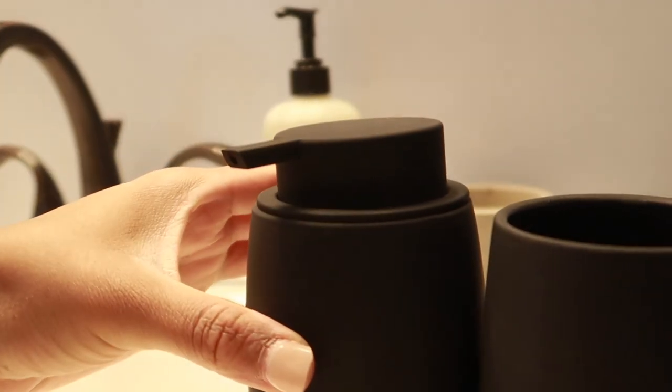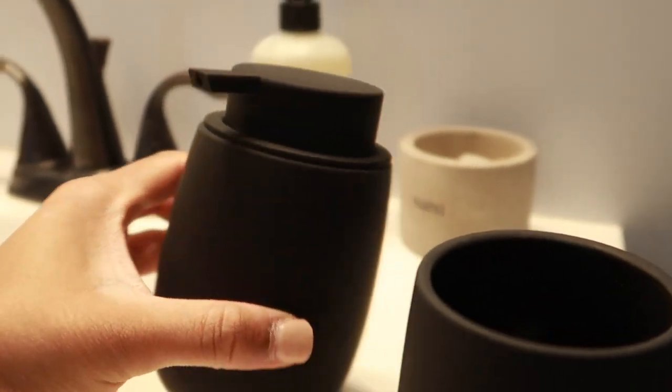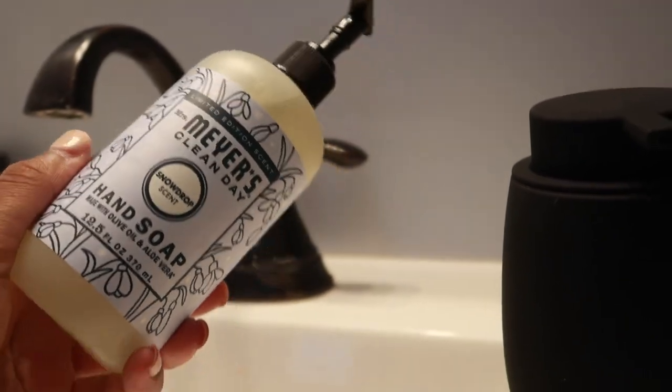Look at these — a soap dispenser and this thing to put your toothbrush and stuff in. This is so cute. This right here smells so good. The girls be finding out all the stuff.